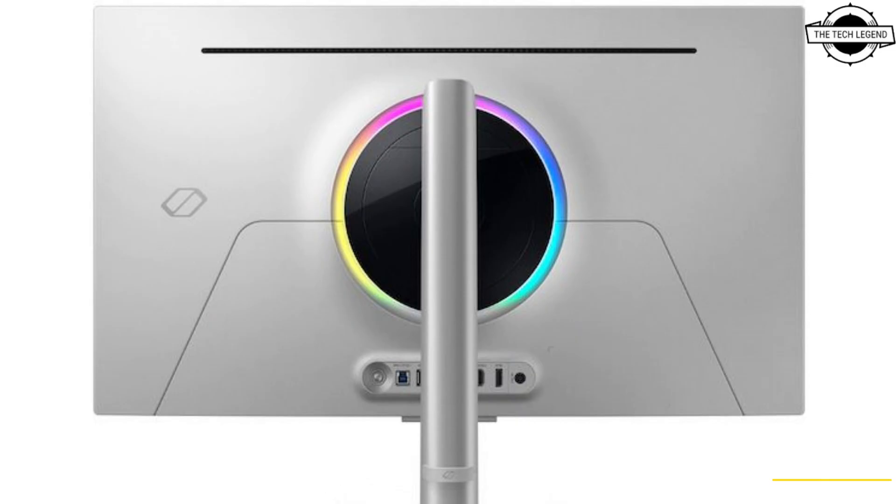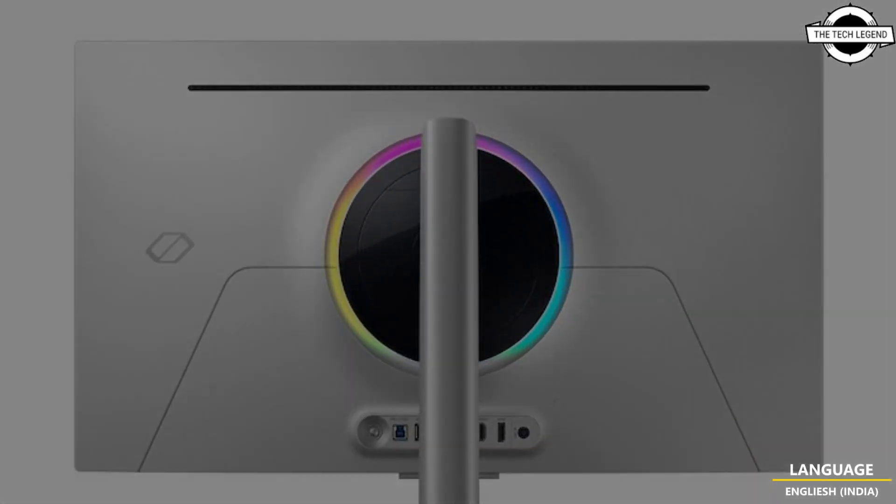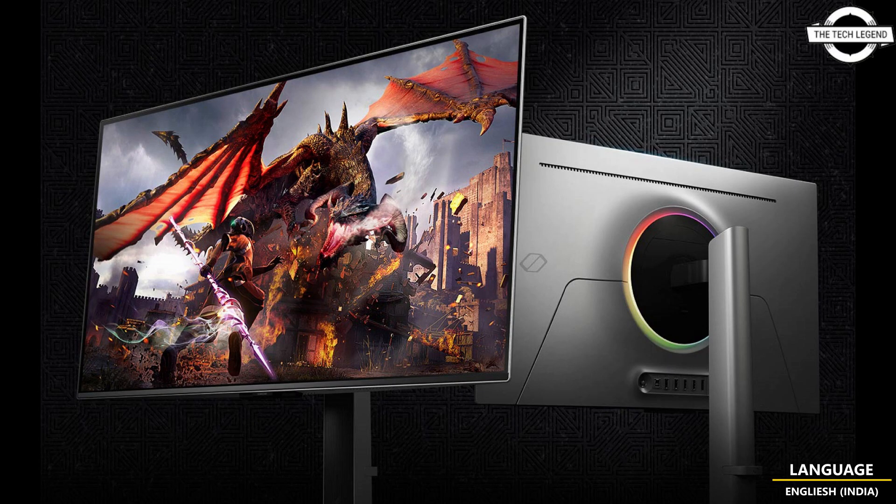It features HDR10 for vivid details and is powered by Samsung's NQ8 AI third-generation processor. It not only supports HDR mode but is also compatible with variable refresh rate, AMD FreeSync Premium Pro, and G-Sync gaming.